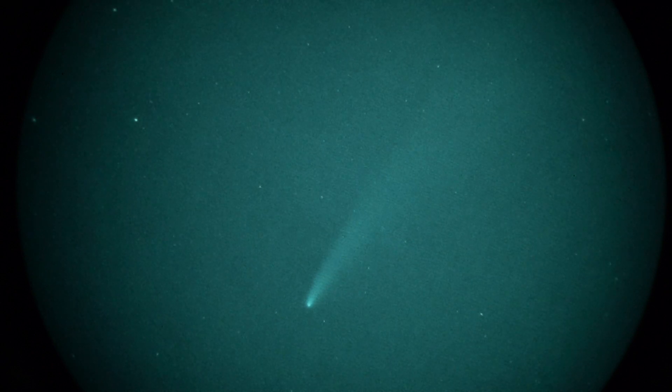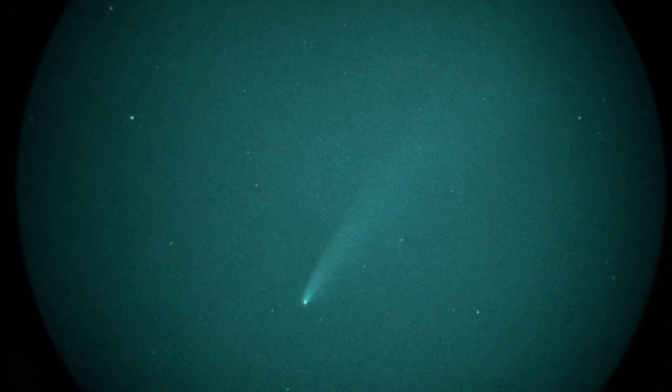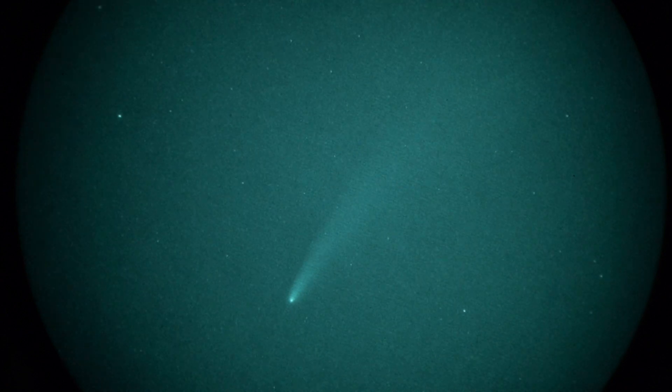This is take 7 or 8 of Comet Neowise and Constellation Ursa Major. We've got it here from Redondo Beach, California, looking northwest just off the coast towards Malibu, California, across the Pacific Ocean.